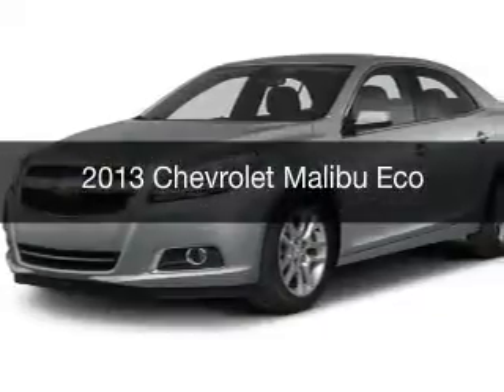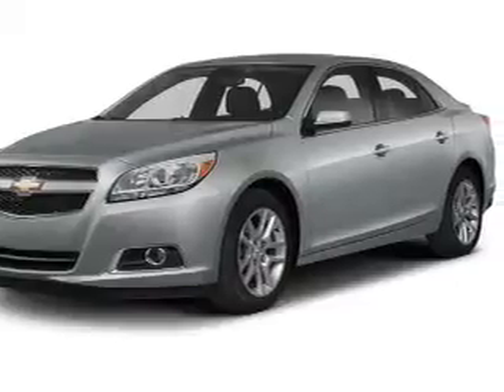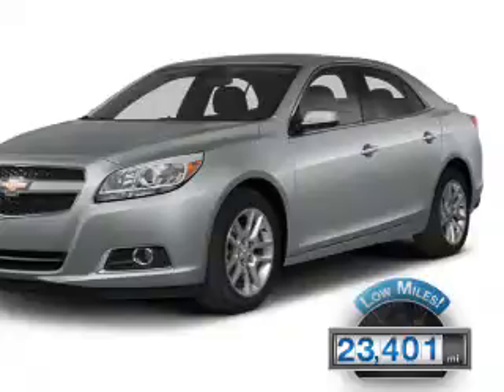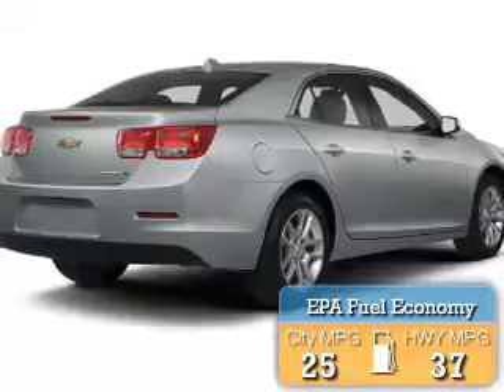This is a used 2013 Chevrolet Malibu. It's powered by a front-wheel drive engine and an automatic transmission with fewer than 25,000 miles. This vehicle has a long road ahead, with great fuel efficiency that saves you money by requiring fewer trips to the gas station.